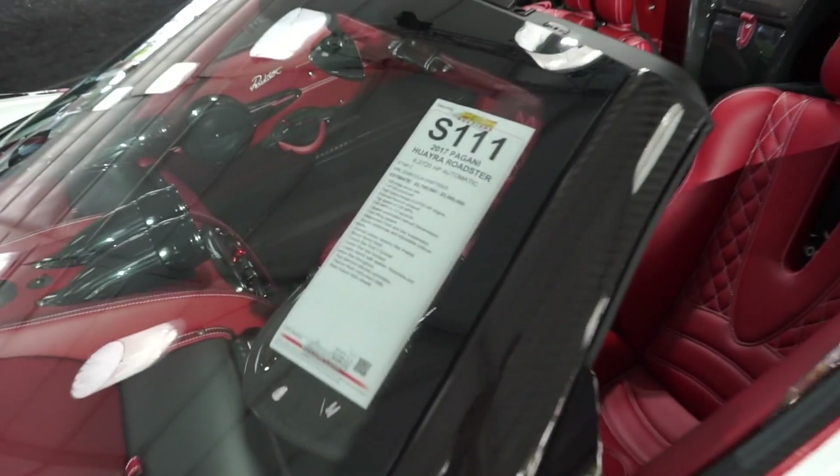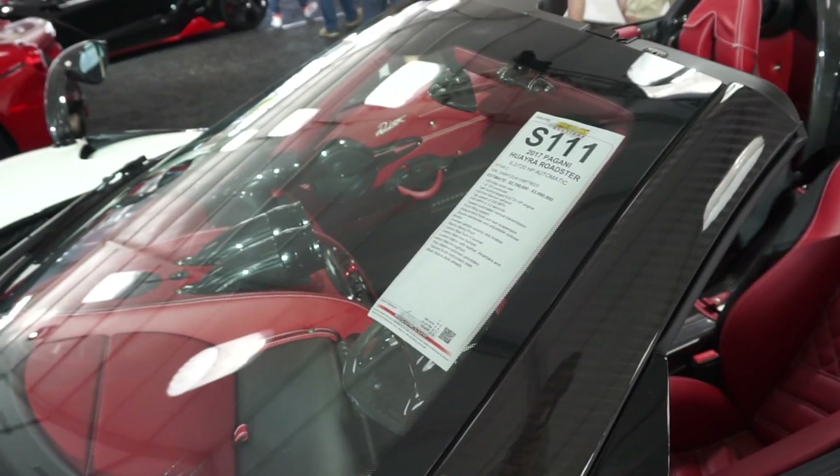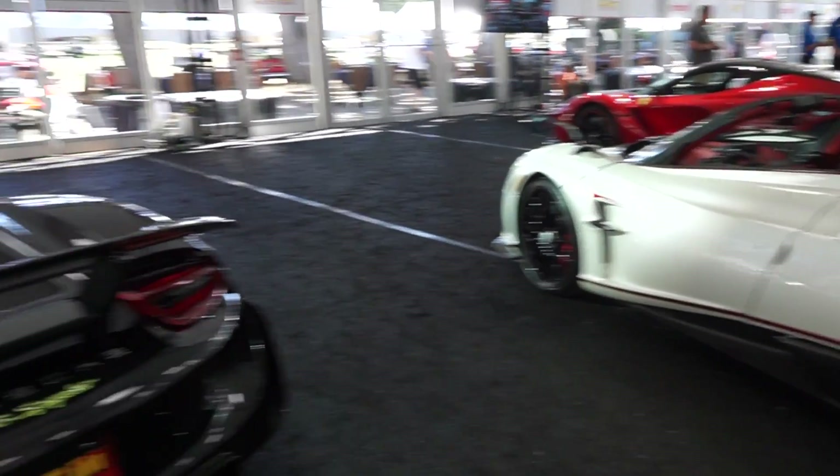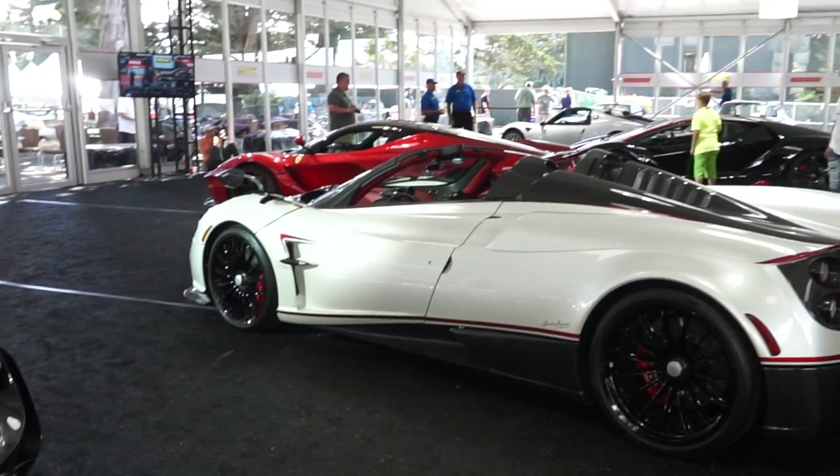Already blued at 2.7 to 3 million dollars. This lineup is literally insane — 918, Centenario, La Ferrari, Huayra. That's how it's done.